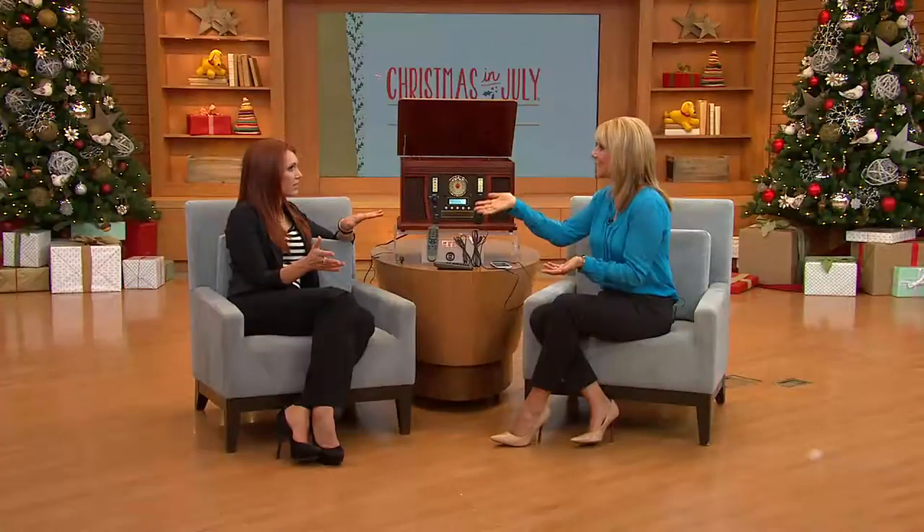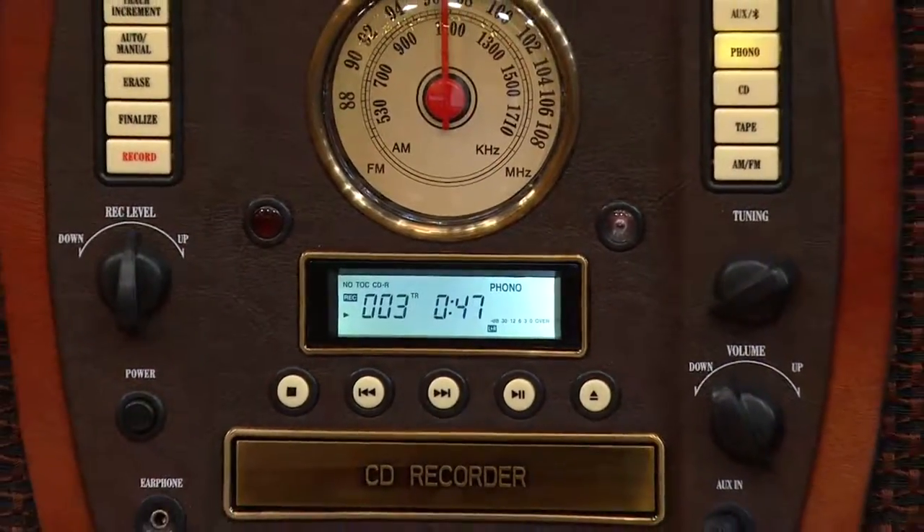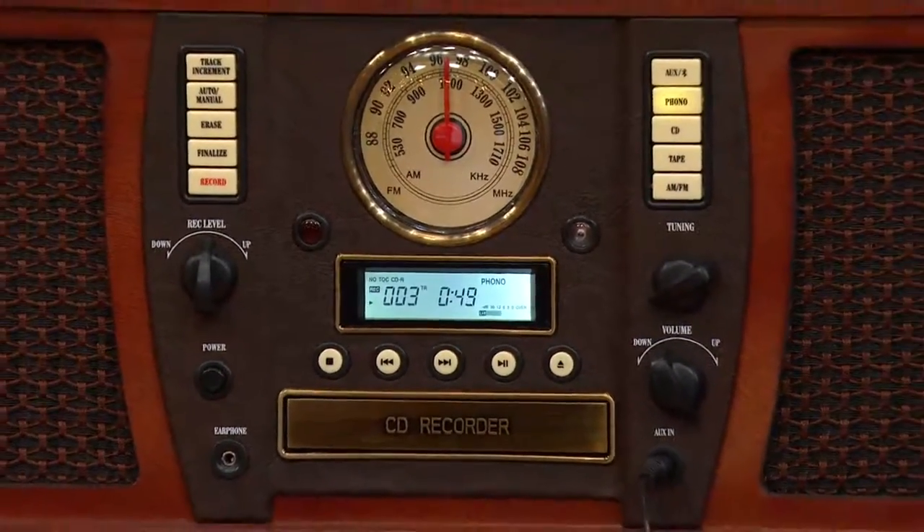My 21-year-old son, when he saw this, said he had to have it — and all his friends feel the same way. They're into DJing, vinyl is making a huge comeback, and it's just hipster and trendy. It works with any decor and is a real conversation piece.